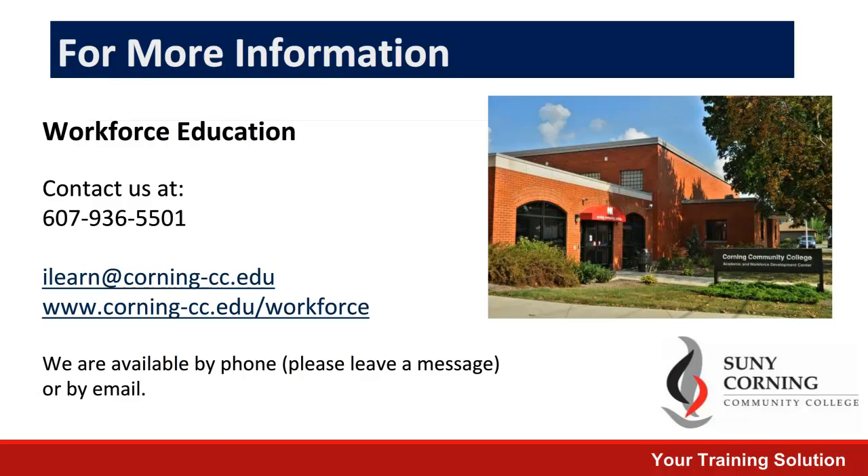For more information on any of the courses that we listed today, as well as a full list of courses available, please contact us using the information provided below, or check out our website. Thank you so much.